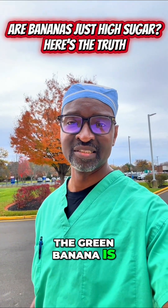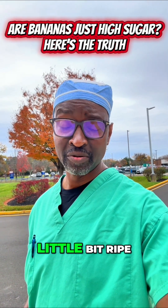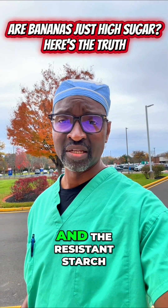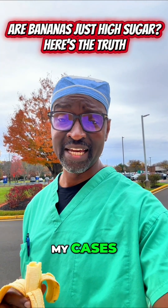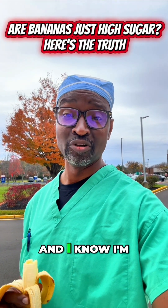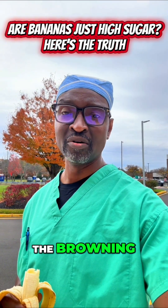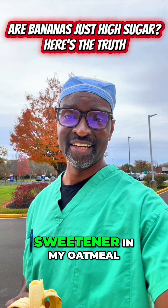The green banana is the one I like to eat the most — a little bit ripe, but I know it gives me all that fiber and resistant starch I need. The yellow banana I grab sometimes between cases because it gives me a quick burst of energy while still providing some resistant starch. The overripe brown banana I reserve for using as a sweetener in my oatmeal.